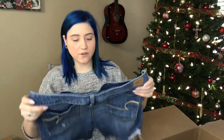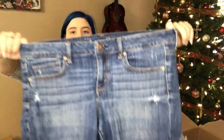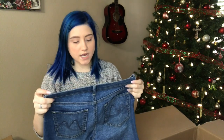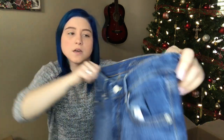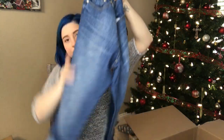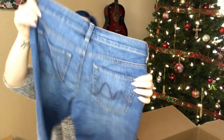We have American Eagle Outfitters stretch, size 14 shorts, women's — again frayed hems and distressing. Then we have capris, N-Y-and-C, so this is New York and Company — slim crop, low rise capris with a factory cuffed hem. Still excellent condition, I don't see any distressing or wear on the pocket. Excellent condition.